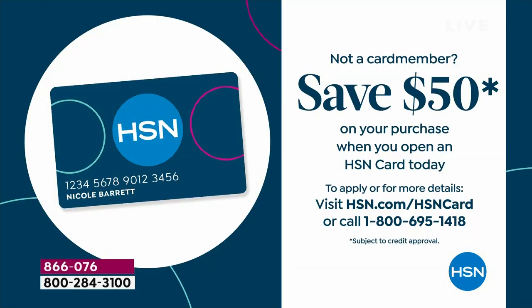The incentive is there. If you are a bargain hunter, this is the best deal we've got. If you apply for the HSN credit card today, you could take $50 off this or any single item purchase if you get approved. Call 1-800-695-1418 to find out more.